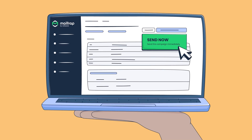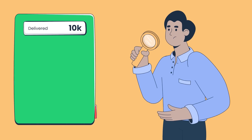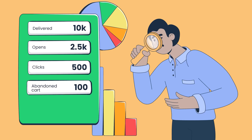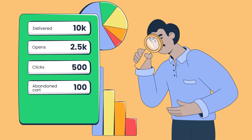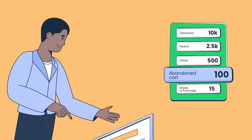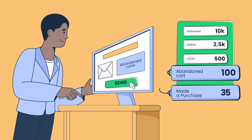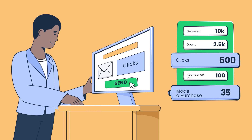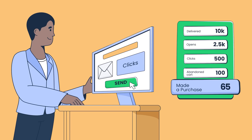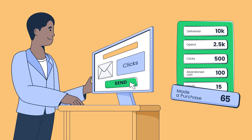Let's say you have an online clothing store and sent a campaign with an end-of-season sale to 10k recipients. 2.5k recipients opened your email, 500 users clicked on the product links, 100 started shopping but abandoned the cart, and 15 made the purchase. Your sales team then approaches those 100 hot leads with an additional personalised offer, converting 20 more users. They also contact 500 warm leads with a retargeting follow-up campaign, achieving an additional 30 sales — giving you 65 total sales, 50 more than with your initial email campaign alone.